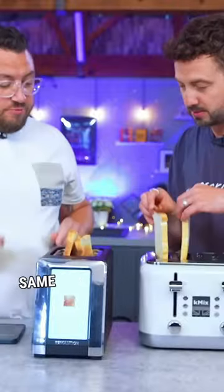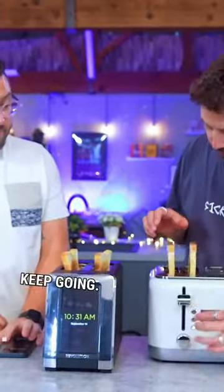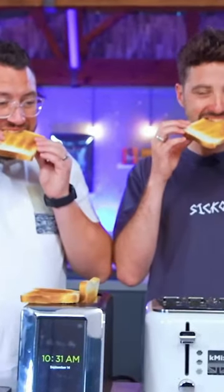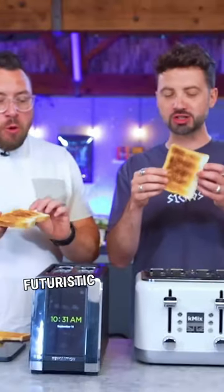Should I bring mine up? Bring yours up. It's an extra 1 minute and 45. Futuristic toast.